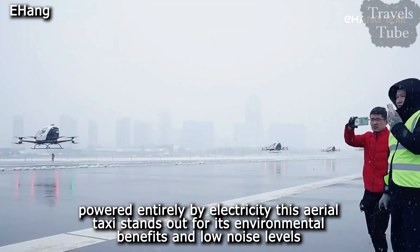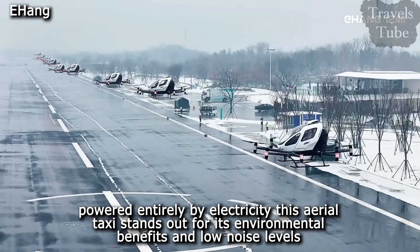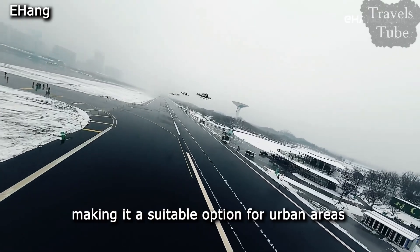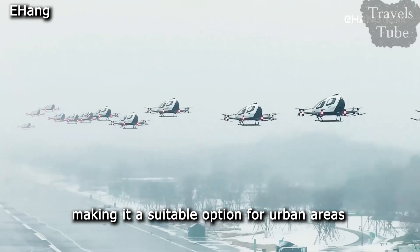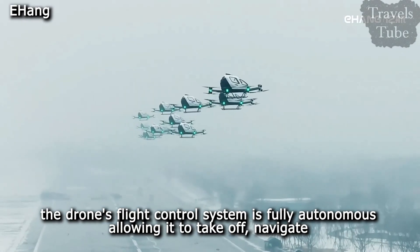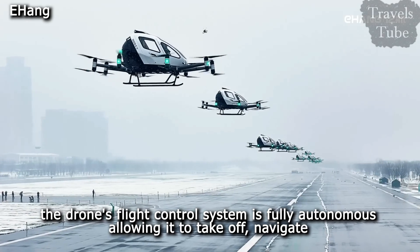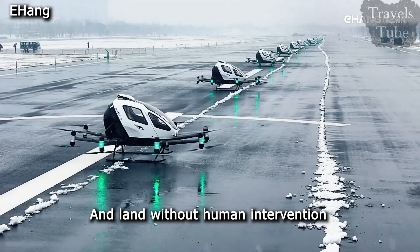Powered entirely by electricity, this aerial taxi stands out for its environmental benefits and low noise levels, making it a suitable option for urban areas. The drone's flight control system is fully autonomous, allowing it to take off, navigate, and land without human intervention.